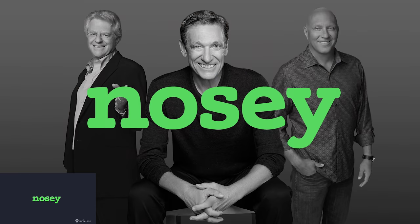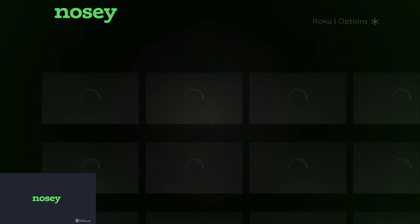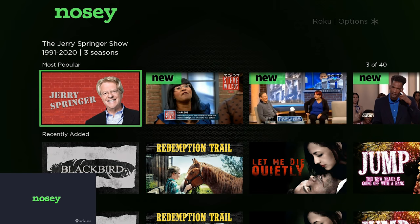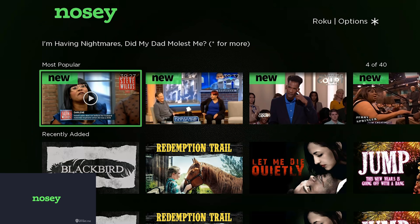Nosey TV is exactly what it looks like. This is talk show programming, both current and classic stuff — Maury and Jerry Springer. It does have a few other things you can click through, but let's be honest, if you're downloading Nosey, it's for the daytime talk show content. So if you just can't get enough of that and you miss those old Jerry Springer shows, it's got a few of those on there.